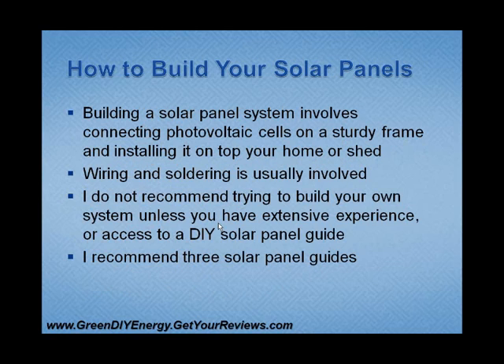How do you build your solar panels? Building solar panels involves connecting photovoltaic cells — those are the rectangular black thin cells. You connect a bunch of those together, put it on a sturdy wooden or plastic frame, and then install it on top of your home or shed. Some electrical wiring and soldering is usually involved, and I definitely would not recommend trying to do this on your own unless you have either extensive experience or access to a really nice do-it-yourself solar panel guide, which there are a lot of available online that you can download instantly.